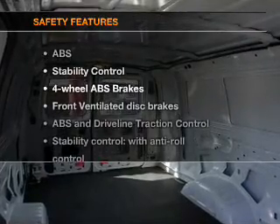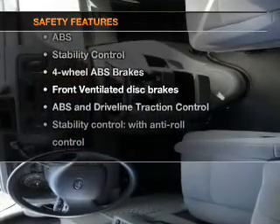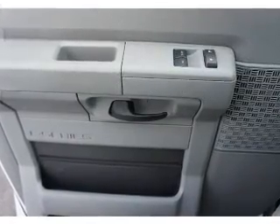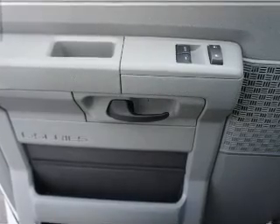If safety is a high priority, rest assured knowing that these top safety components are included: front ventilated disc brakes, traction control, stability control, low tire pressure warning, and independent suspension.